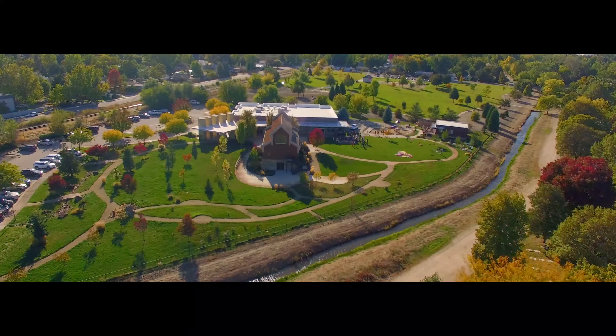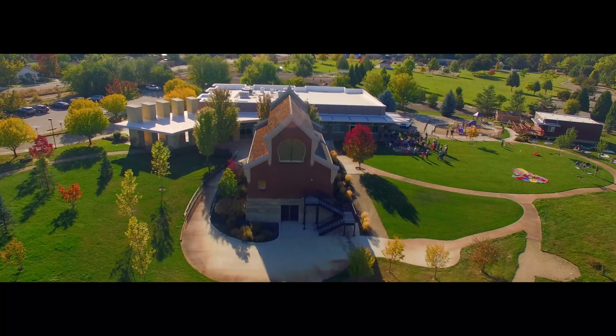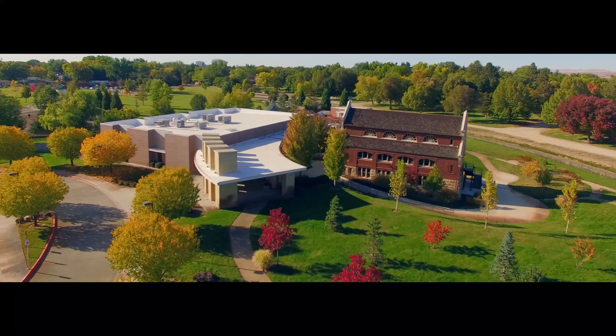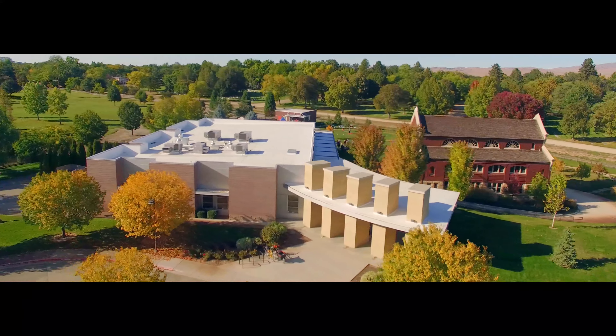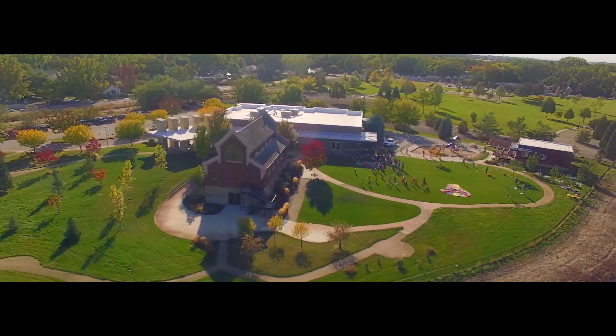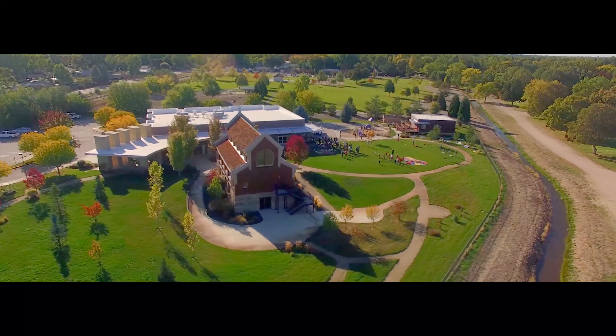Adjacent to the park is one of the oldest synagogues west of the Mississippi, the historical congregation Avoth Beth Israel. It was originally built downtown around the turn of the century, but later relocated to the Bench. The whole community came together to make this possible — workers took down power lines and traffic lights and moved it down Americana Boulevard in the middle of the night to the place it now resides.